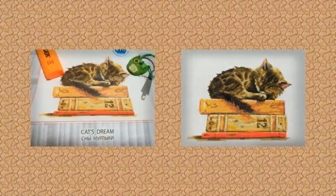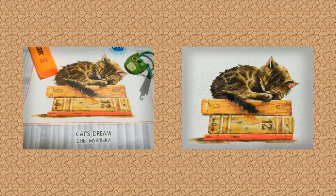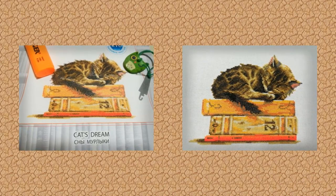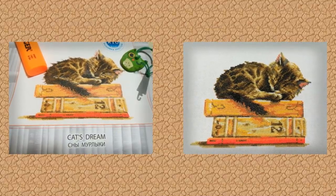Светлана Яковлева присылает отчёт по набору РТО — вот такой замечательный Мурлыка. Все крестики готовы, осталось только сделать бэкстич. Мы ждём уже полностью готовую работу.